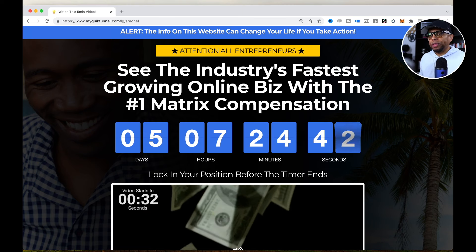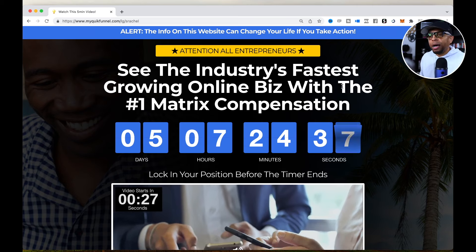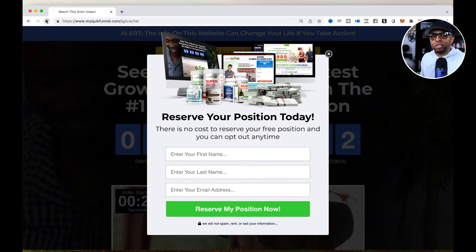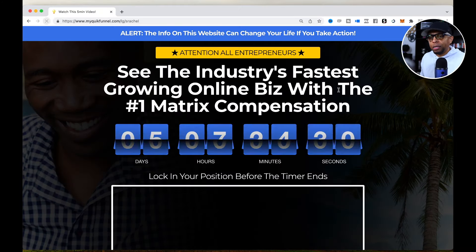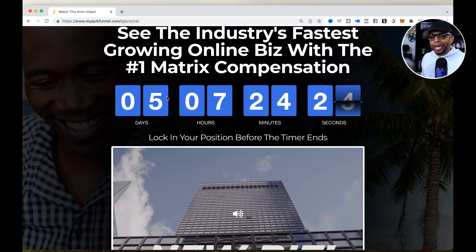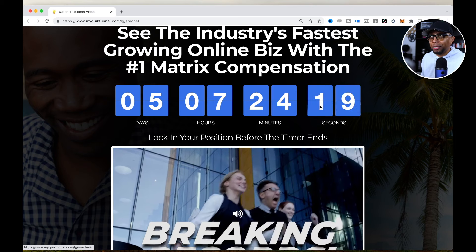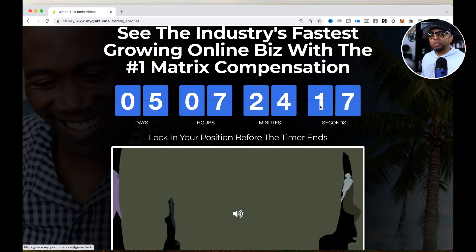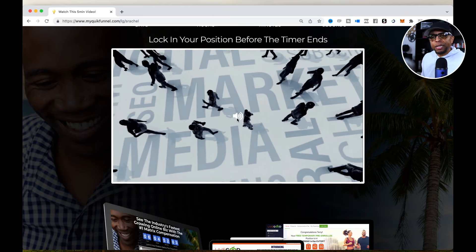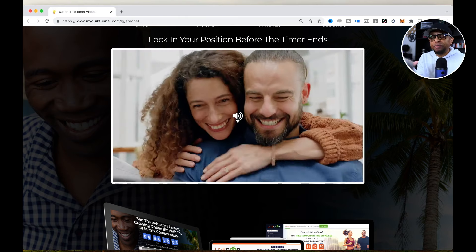We get the residuals and everything, but this is the funnel I wanted to build out. Let me refresh it here — there's also an exit pop-up. This is the actual funnel, really simple. Here's the countdown that resets every week at the cutoff, which was a Thursday or so. Here's a video — I basically did a sandwich video with this video.